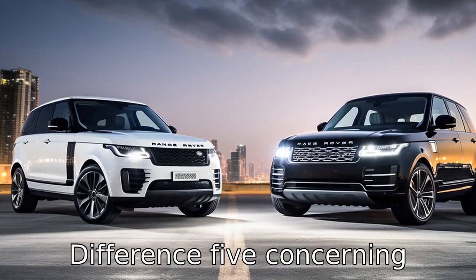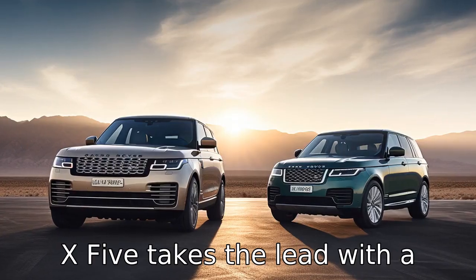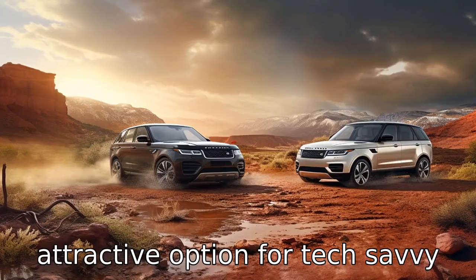Difference 5. Concerning technological features, the BMW X5 takes the lead. With a larger and more intuitive infotainment system and other advanced features, it's an attractive option for tech-savvy drivers.